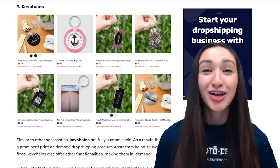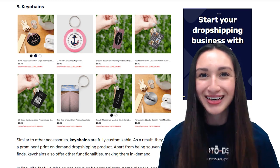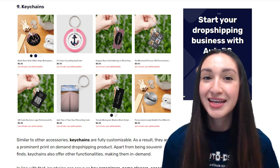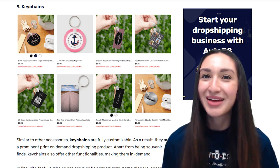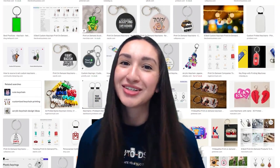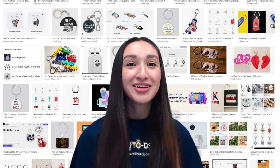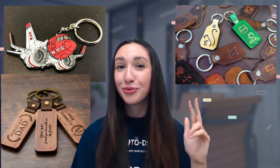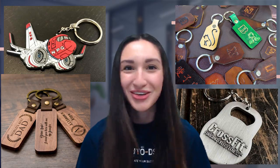Coming in at number nine are keychains. Apart from being souvenir finds, keychains offer other functionalities — they can serve as key organizers, name placards, and accessory holders, making them in demand. That means we're able to personalize keychains according to our customers' needs. Keychains come in various designs, colors, and shapes, and they're mainly made of rubber, leather, wood, and metals. Keep those variations in mind so that you're able to offer them to your customers.